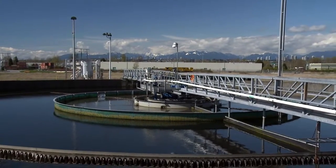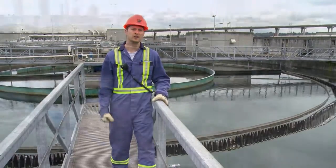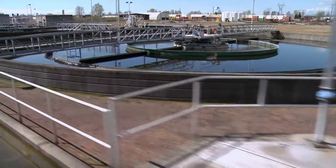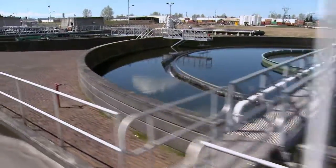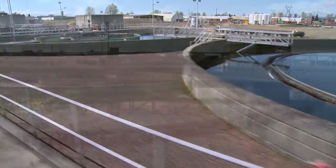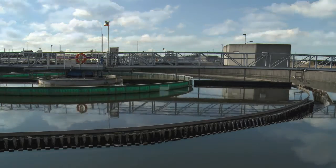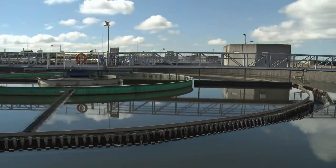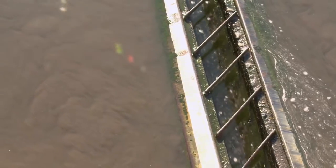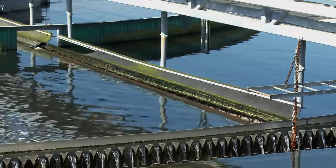After the wastewater leaves the trickling filters and solid contact tanks it comes here to the secondary clarifiers. Here we have 12 secondary clarifiers, about 7.5 million litres each. The wastewater slows down and resides in this tank for about four and a half hours, and in that time it slowly settles out all that heavy material. The water on top is very clean and all that mass on the bottom — we're going to collect that secondary sludge — and that's later going to be thickened and then digested.